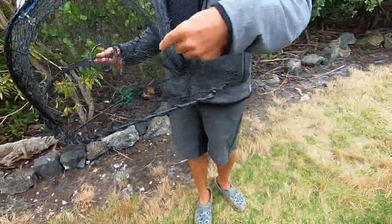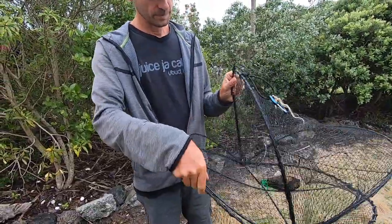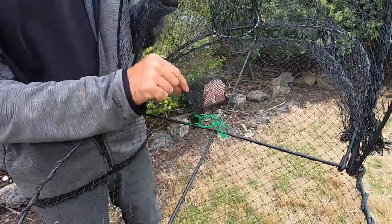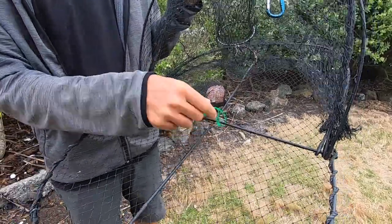It's got an entrance hole on each side for the crabs to enter. In the middle of the pod is a bait net, and I've just stuffed some cheap chicken thigh and a piece of salted fish, tied to the bottom of the crab pot.